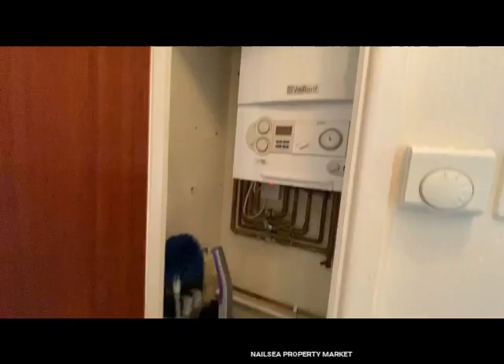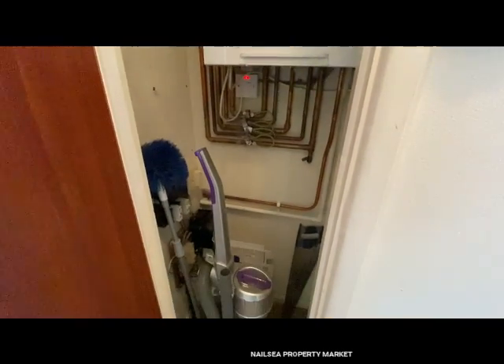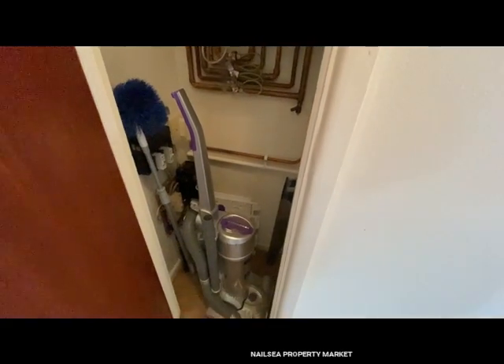Just as we go inside, just by the front door, here is where the central heating boiler and storage for mops, hoovers, etc. is located. Always handy in any property.